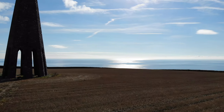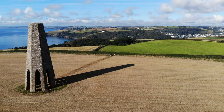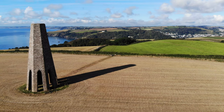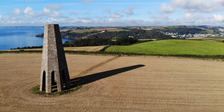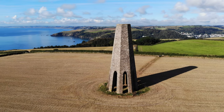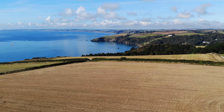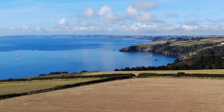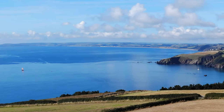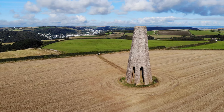This 80-foot tower is known as the day mark. In my day it used to be known as the landmark, and it was built in the 1860s by the Dartmouth Harbour Commission. The mouth of the River Dart is notoriously difficult to identify from out at sea, so this tower was built to guide shipping into the estuary of the river.